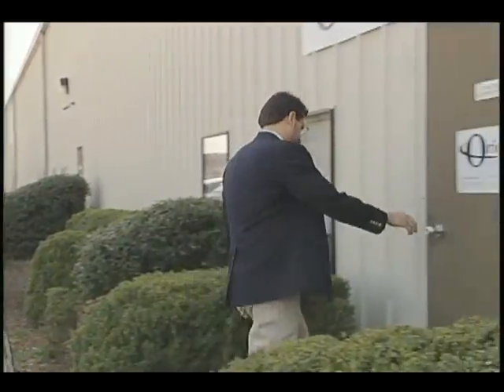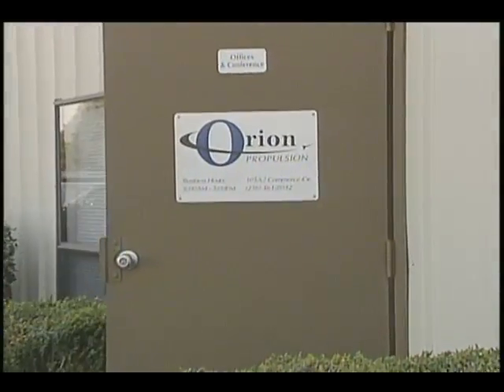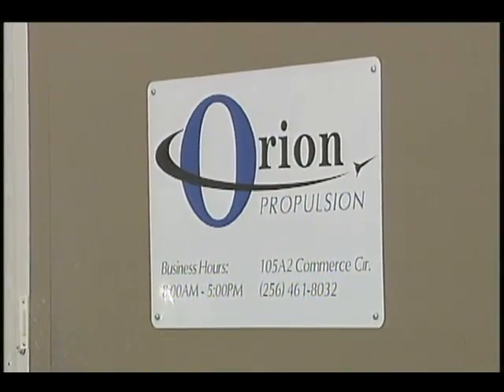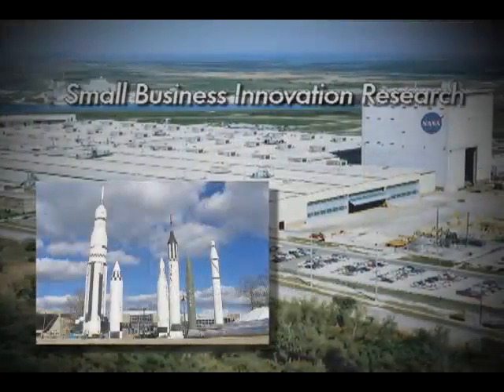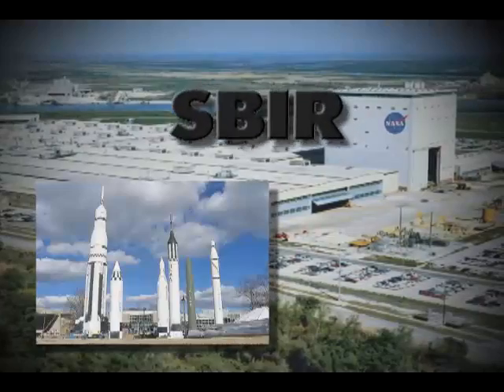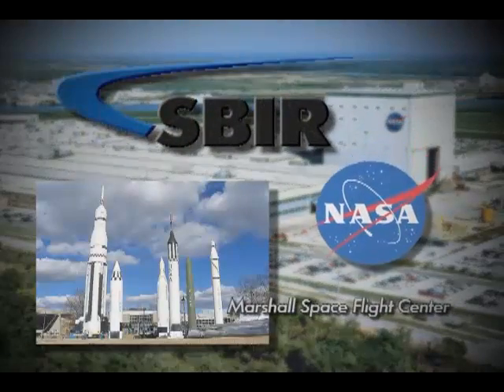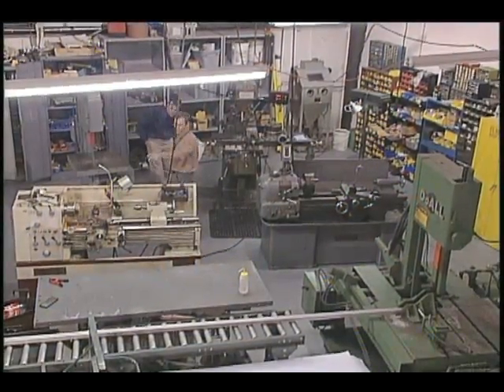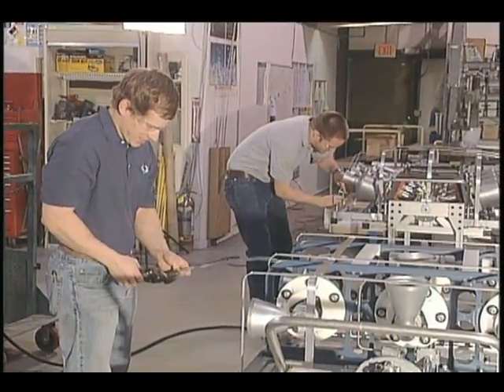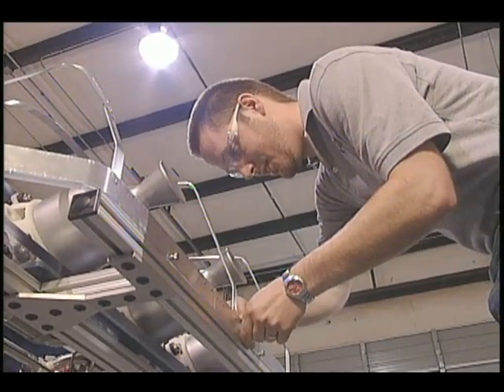Tim Pickens, president of Orion Propulsion, knows that choosing the right features for a new spacecraft is not so different. With help from Phase One and Phase Two Small Business Innovation Research — four SBIR awards from NASA Marshall Space Flight Center — his Alabama company is developing cutting-edge rocket propulsion products to help the space agency reach its future exploration goals.